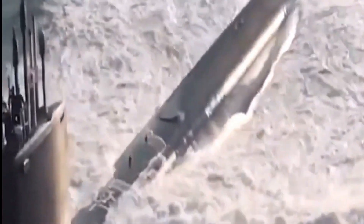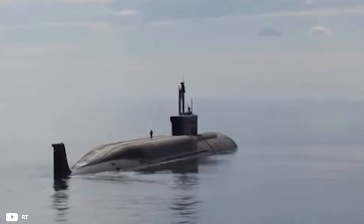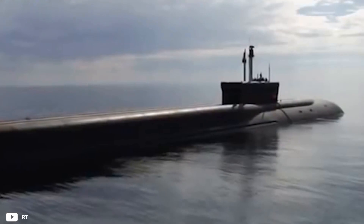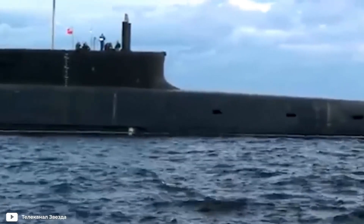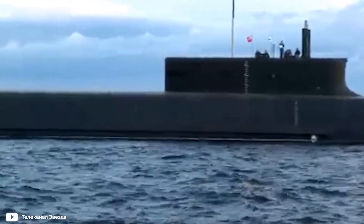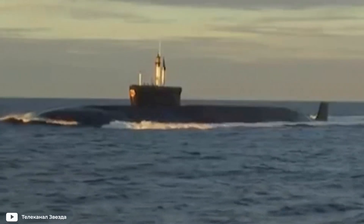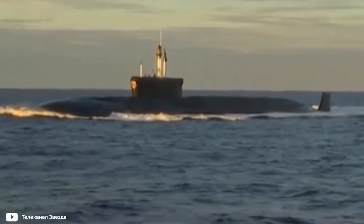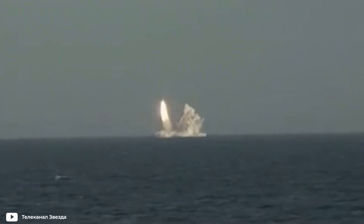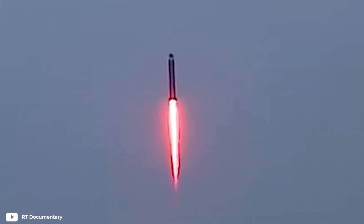And in the number 1 spot we have the Borei, Russia's most powerful submarine. The Borei has a length of 170 meters and a displacement of 24,000 tons. It can dive up to 450 meters and reach a speed of 29 knots. It is equipped with a 190-megawatt nuclear reactor, which provides it with unlimited autonomy. It can carry up to 16 Bulava nuclear missiles, each with 10 150-kiloton warheads.